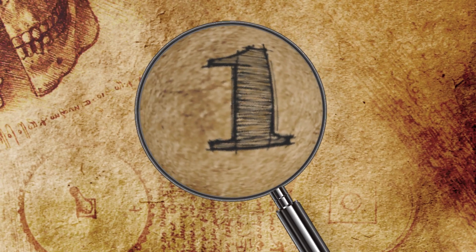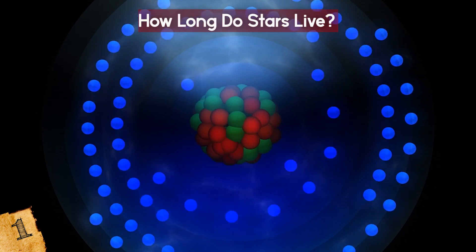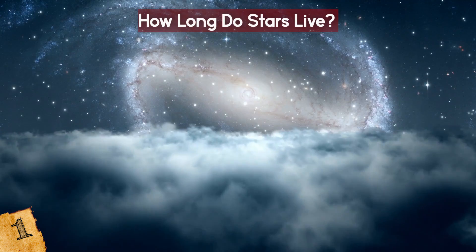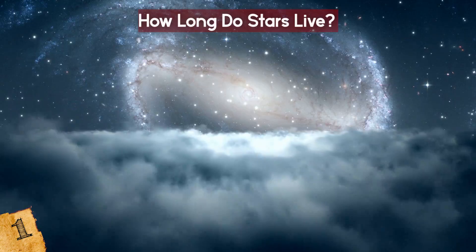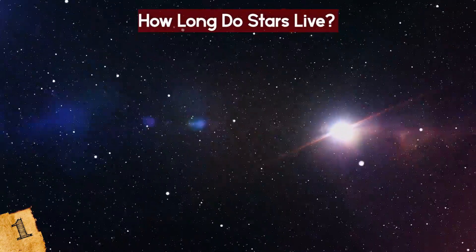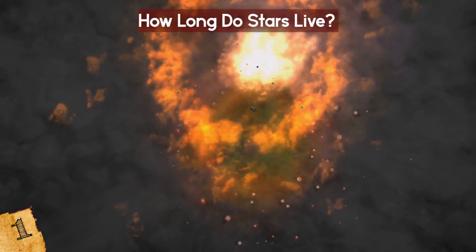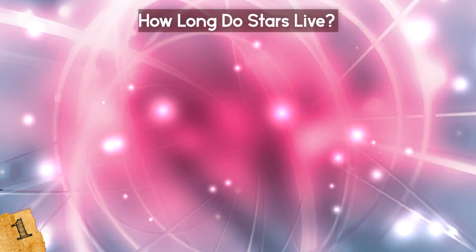Number 1: How Long Do Stars Live? The life expectancy of a star is directly related to its total mass, which indicates how much fuel it has to burn. Somewhat counter-intuitively, those with the biggest mass die much quicker than those that start with less. This is because the bigger the mass of the star, the faster it burns its supply of fuel. The largest stars can burn out and explode in a supernova within a few million years of beginning fusion.